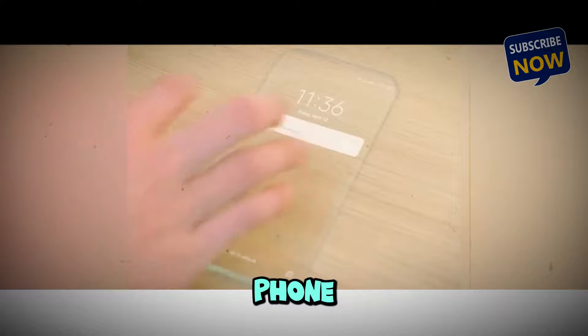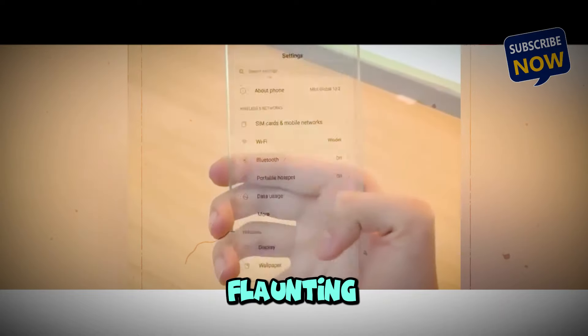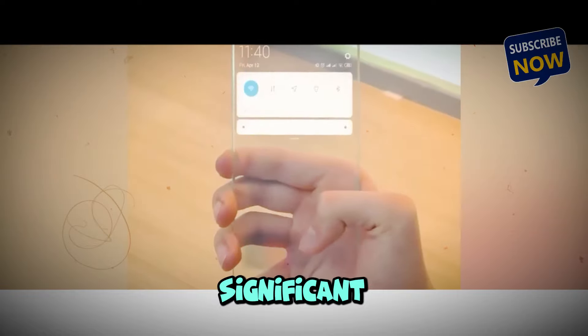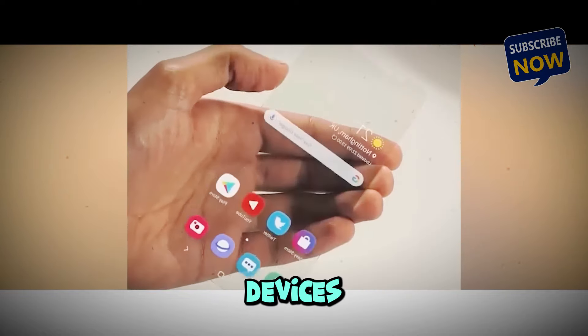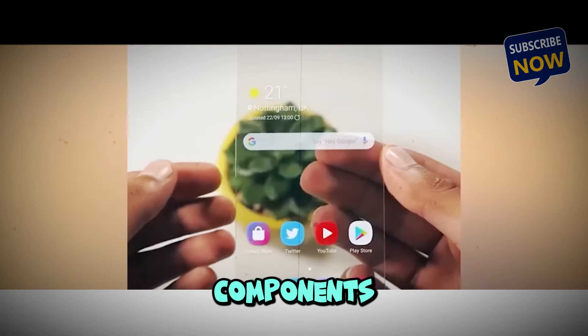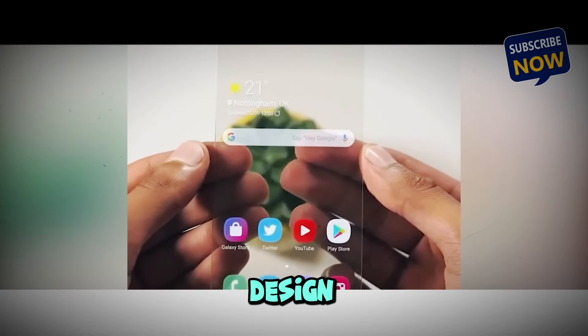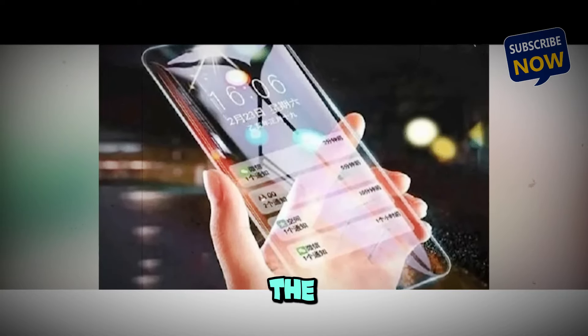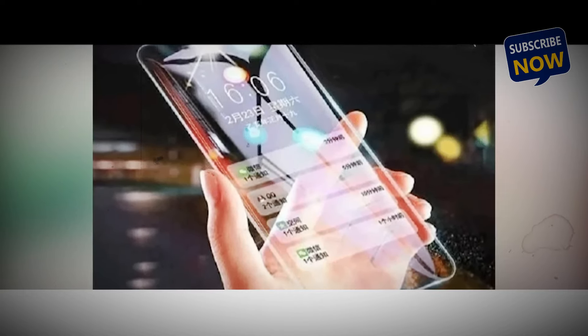Nokia's transparent phone isn't just about flaunting a futuristic design. It represents a significant leap in how we interact with our devices. Imagine a phone where you can see through the components, revealing the intricate engineering and design that goes into it. It's like holding a piece of the future in your hand.